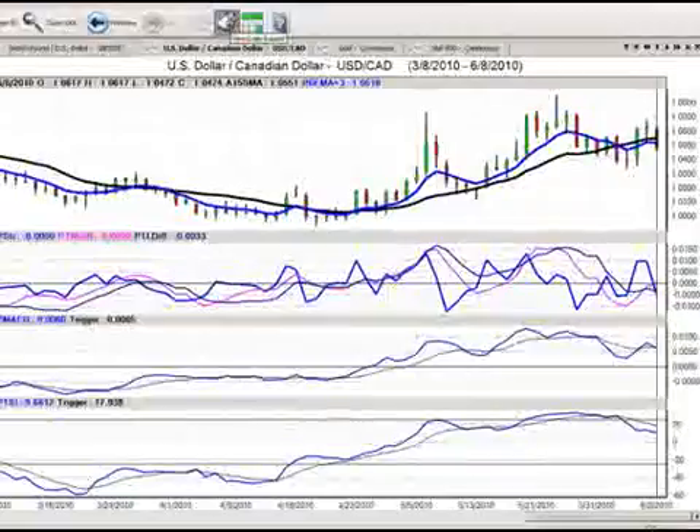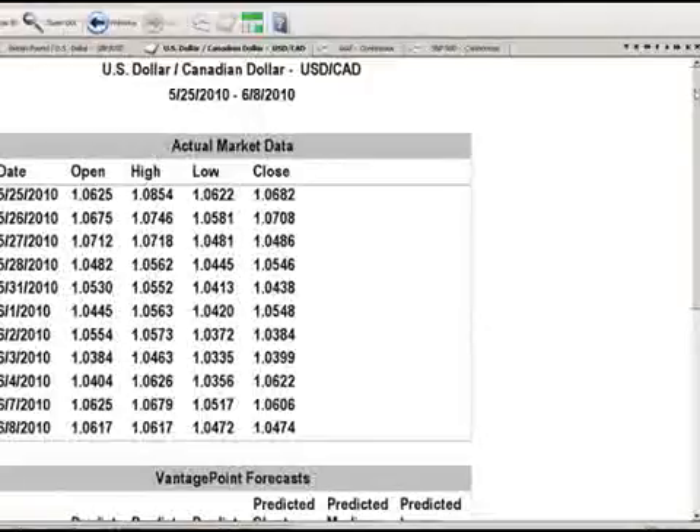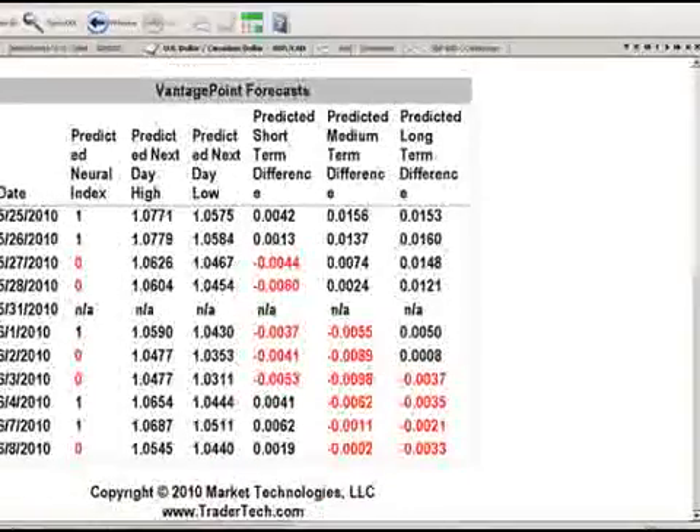Let's have a look at the daily report and see what's happening for tomorrow. We want to use our predicted highs and predicted lows to get in and to get out. We can see the neural index has turned negative — that's a good sign, albeit it's a very short-term indicator. We have 105.45 as the high and 104.40 as the low.